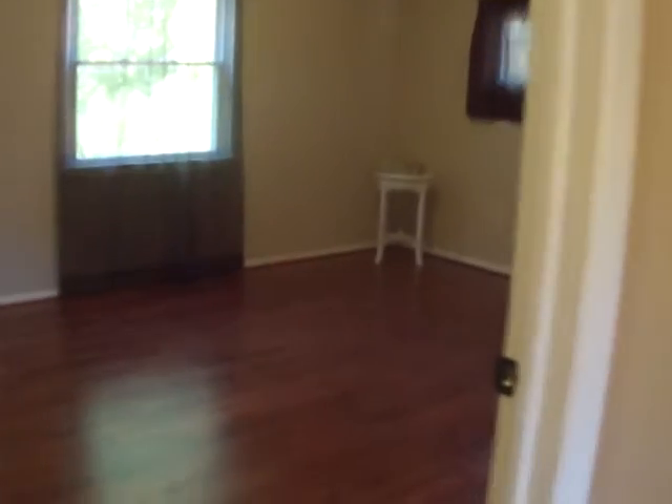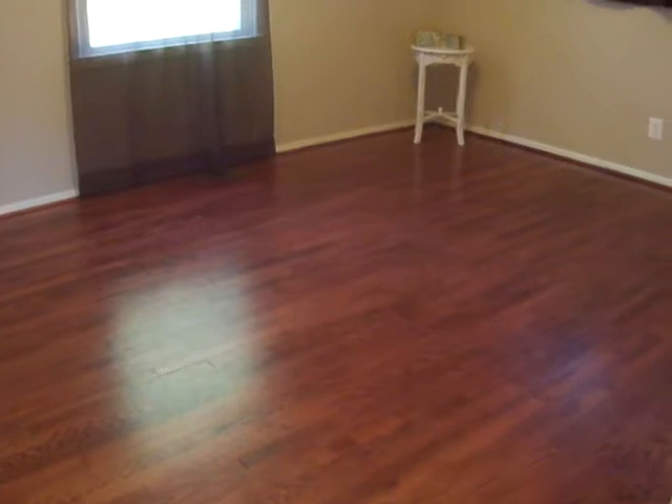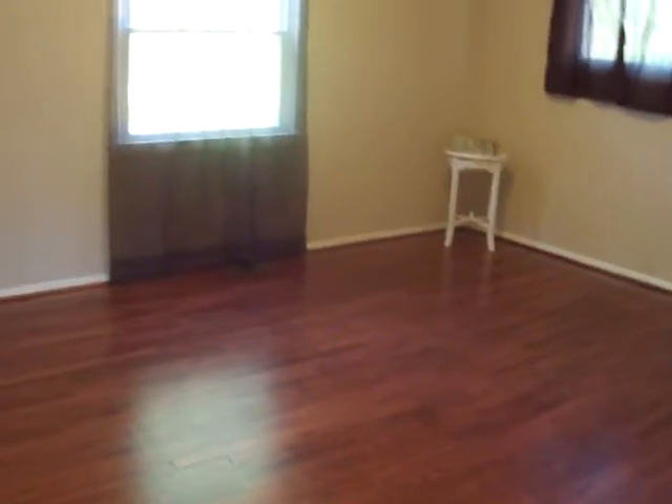This is the first bedroom on the upper level. This could be a master if you have small children, although there is a master bed and bath downstairs with walk-in closets. The high ceiling height really exaggerates the room and makes it look much bigger — and I think this is 12 by 14, so it is a good size to start.